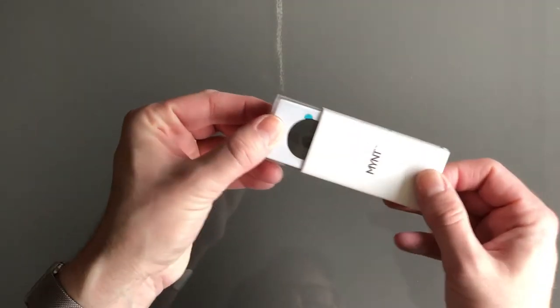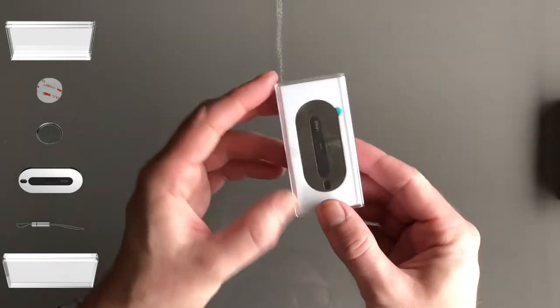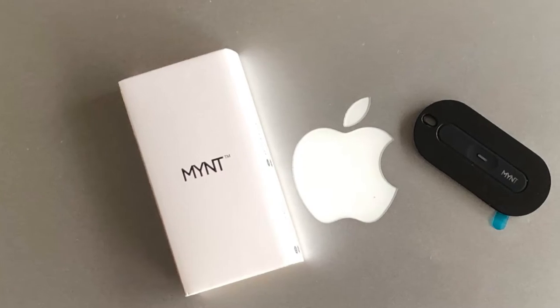When you get a Mint, it comes with the Mint tracking device itself, a keychain strap, and an extra battery with the obligatory documentation. I feel the packaging is quite elegant and very well put together.